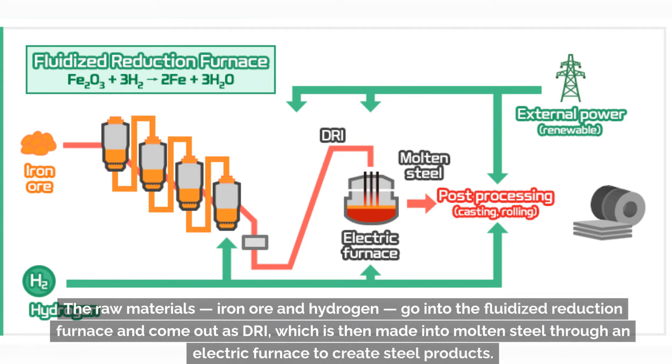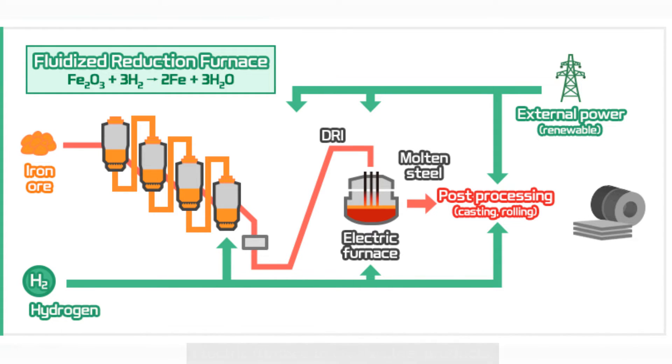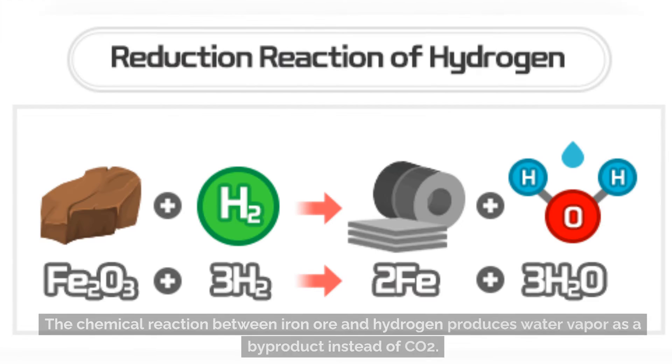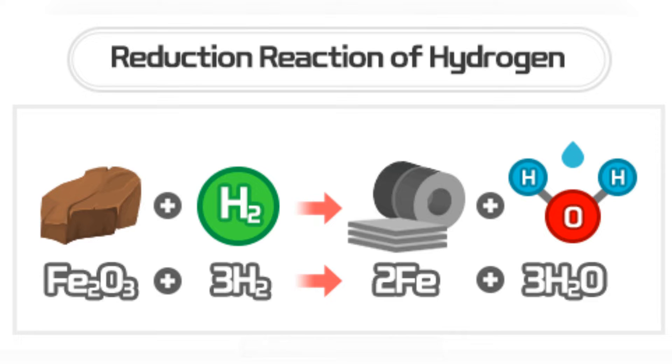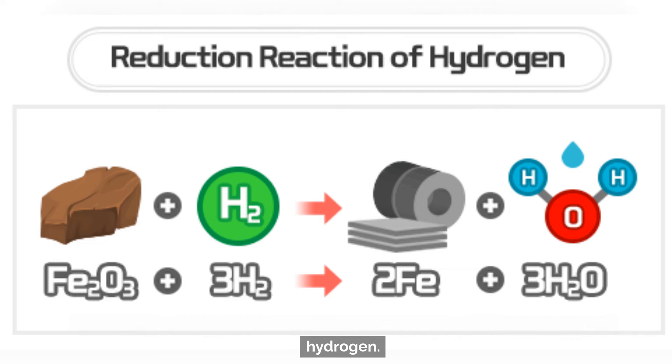The raw materials — iron ore and hydrogen — go into the fluidized reduction furnace and come out as DRI (direct reduced iron), which is then made into molten steel through an electric furnace to create steel products. The reducing agent utilized here is 100% hydrogen. The chemical reaction between iron ore and hydrogen produces water vapor as a byproduct instead of CO2. This process is commonly referred to as direct reduction of iron, or DRI, with hydrogen.